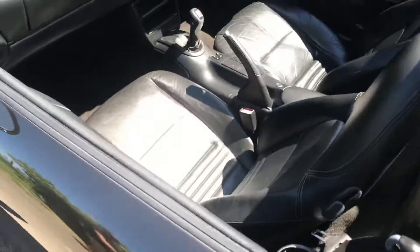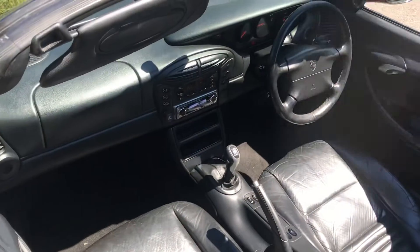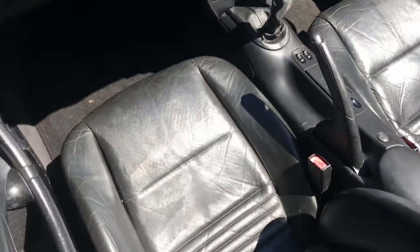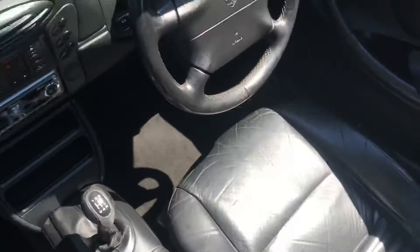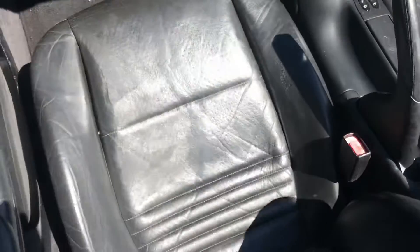The interior is manual. It has the CD player and all the usual refinements. I mean, look at the seats — 157,000 miles. That is a very well maintained cockpit.